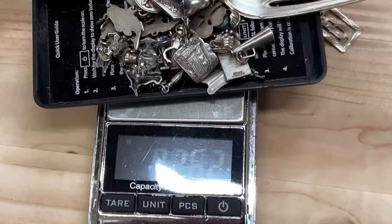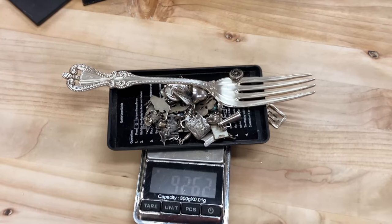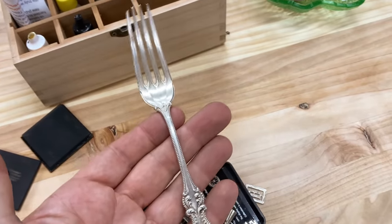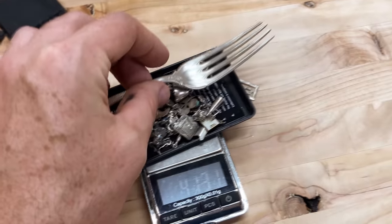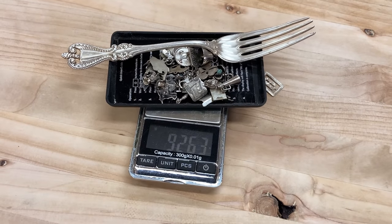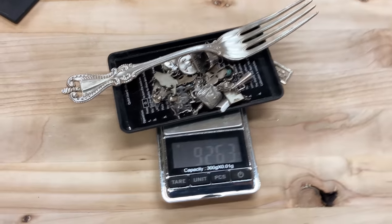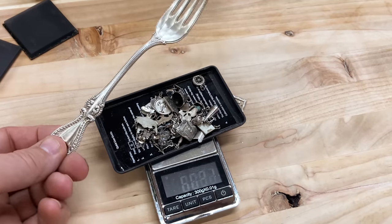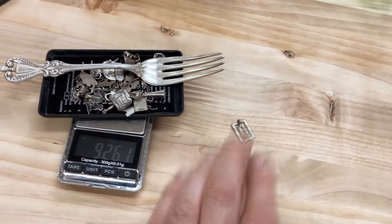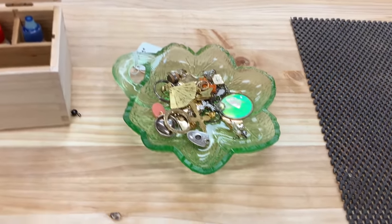We have 92.6 grams of sterling silver. This fork alone is worth between $50 and $70, but if we took everything and melted it down it would be worth about $55. We got easily $100 worth of silver, $20 worth of gold, and this uranium glass dish is probably $10 at the cheapest.